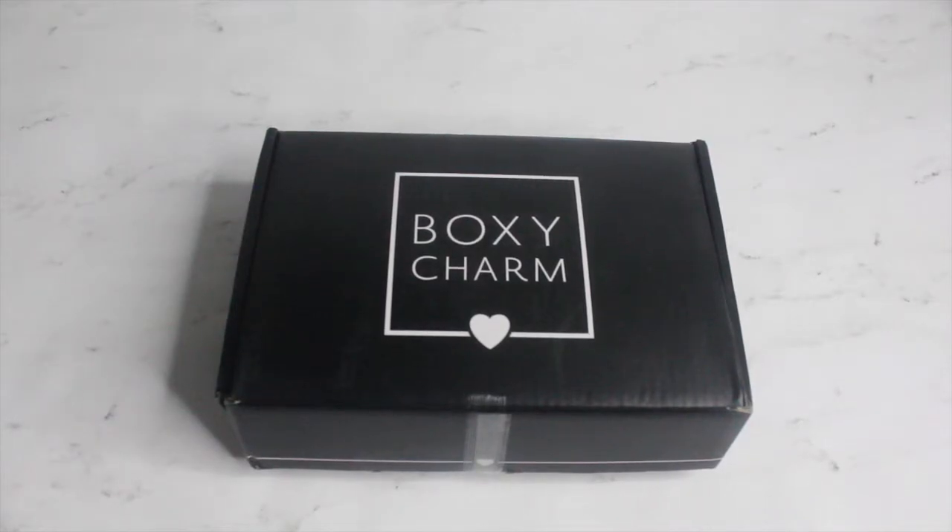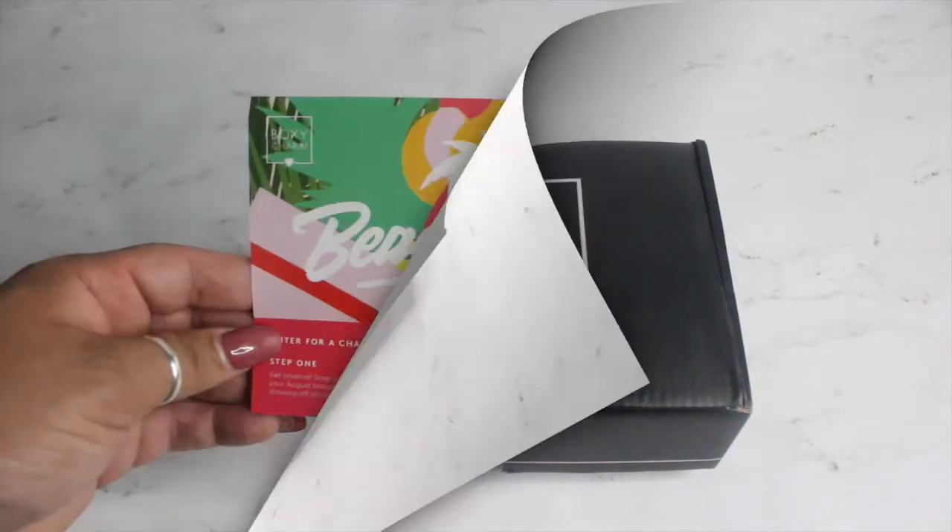Hey guys, welcome back to my channel! Today I'm going to be sharing with you what I got in my BoxyCharm, so if you're interested to see what goodies I got, just keep on watching.